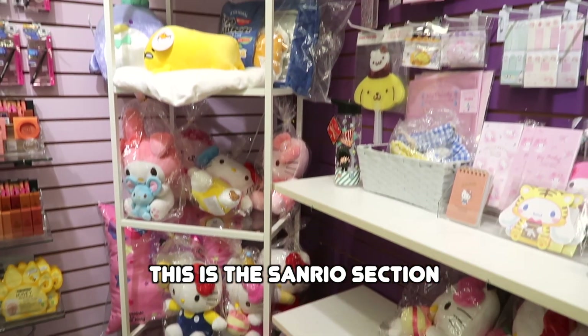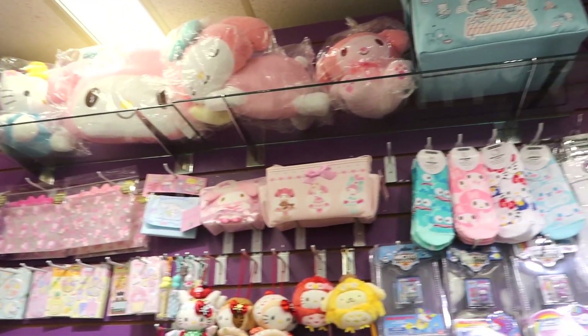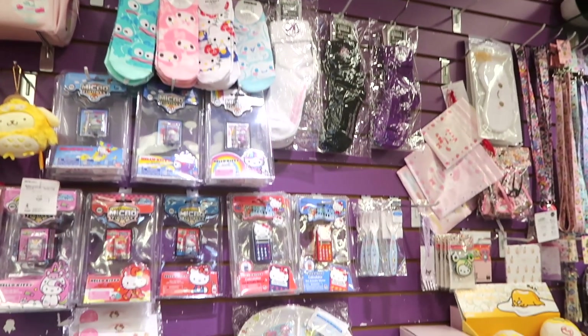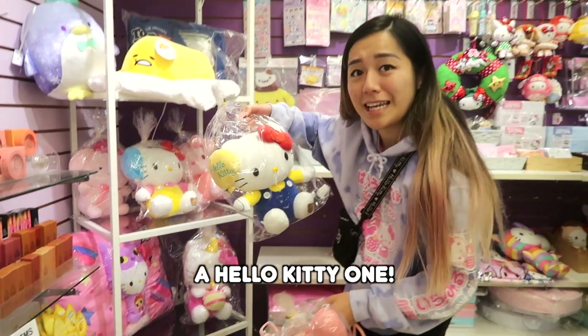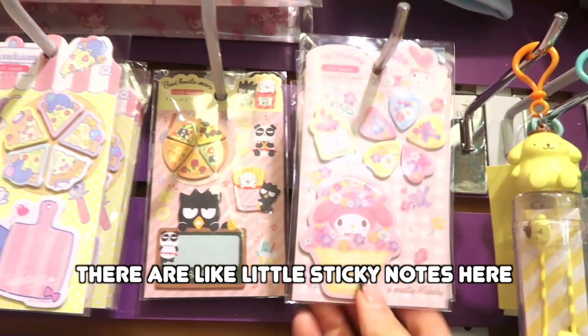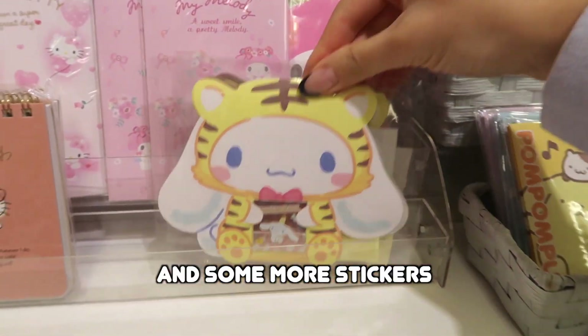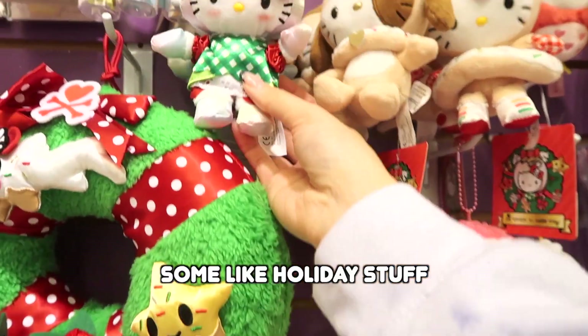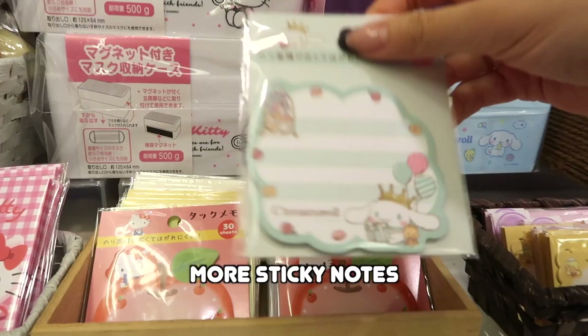This is the Sanrio section. There are little sticky notes here, stationery goods, and some more stickers. Some holiday stuff — this is really cute. There are also little plush keychains and more sticky notes.